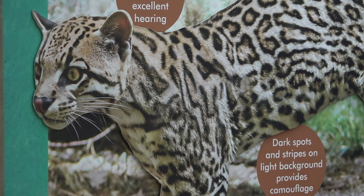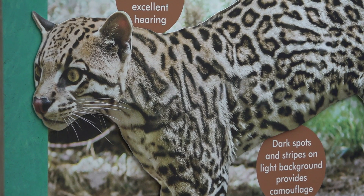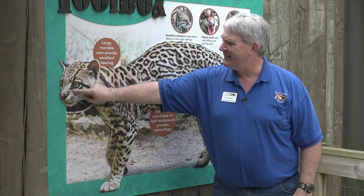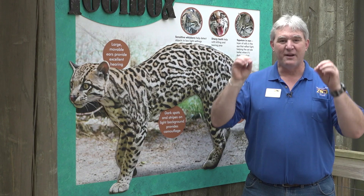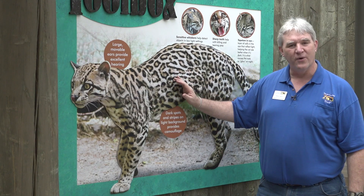Their whiskers help them feel around at night, feeling around for objects and things that are in the way. For those of you that tuned in to our gator session — remember that thing in the eye that helped them see better at night, that reflected that beautiful strange red color? Well, that's a sign of an animal that's nocturnal.